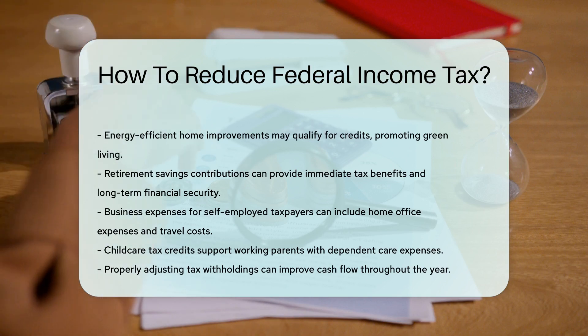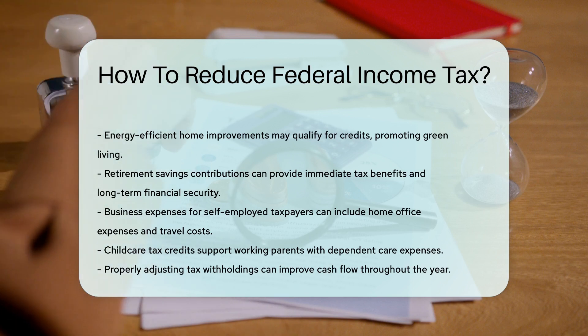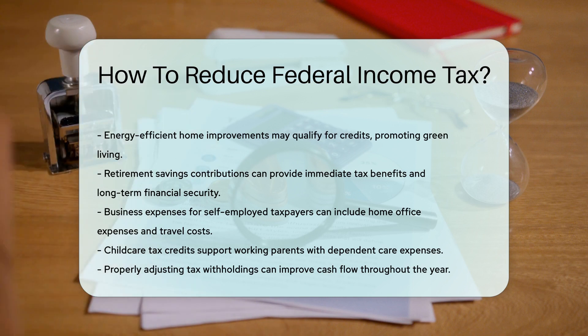Lastly, consider adjusting your withholdings on your W-4 form. If you consistently get large refunds, you're giving Uncle Sam a free loan. Adjusting can put more money in your paycheck throughout the year.